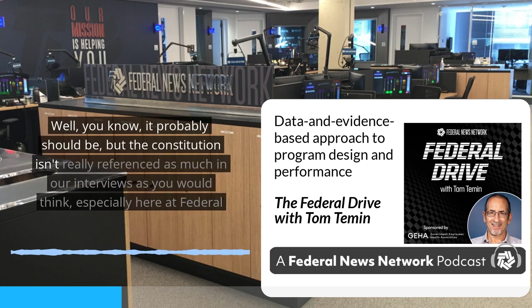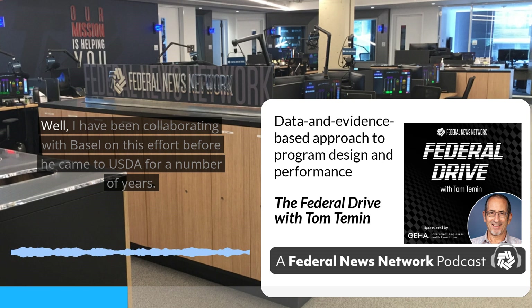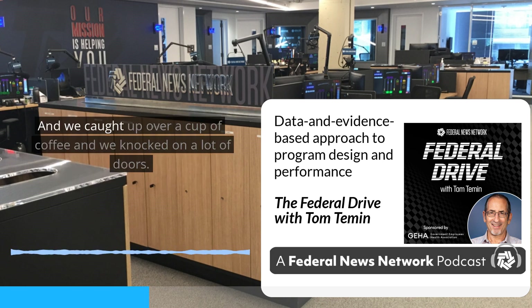The Constitution isn't really referenced as much in our interviews as you would think, especially here at Federal News Network. Beth, what can you tell me about your role in this? Well, I have been collaborating with Basil on this effort before he came to USDA for a number of years. Basil is one of my oldest friends, and I did a rotation at the Performance Improvement Center, where I became aware of things like performance measures and metrics. Basil had initiated this at his former agency, and we caught up over a cup of coffee and knocked on a lot of doors.